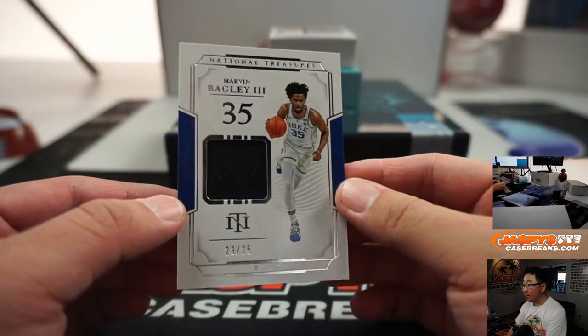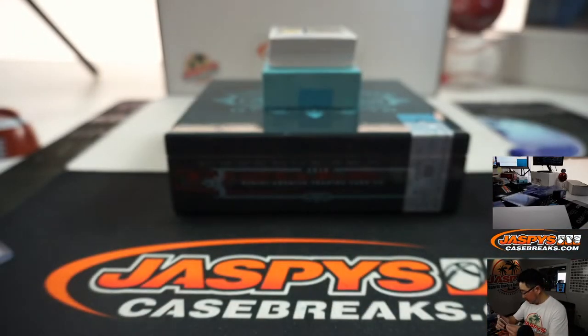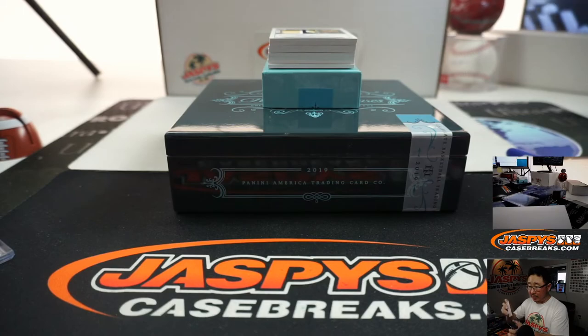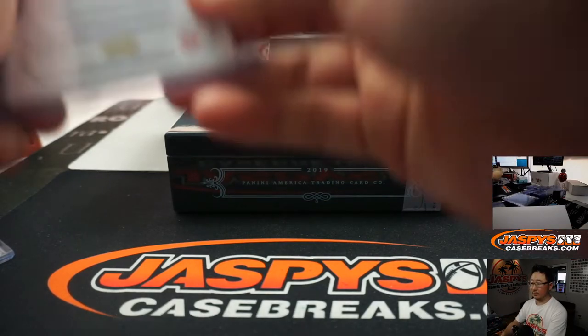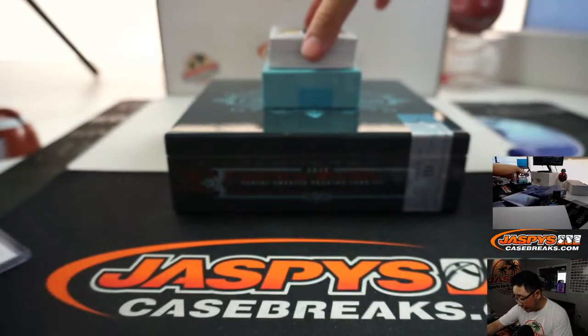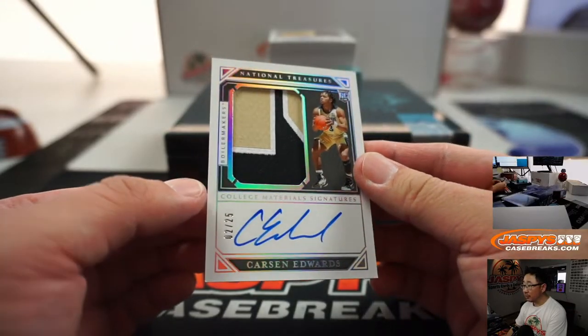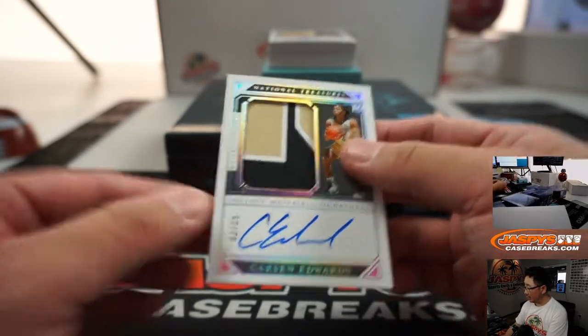23 out of 25, Marvin Bagley relic. And out of 25, a nice Carson Edwards — 2 out of 25, 3-color jersey and autograph.